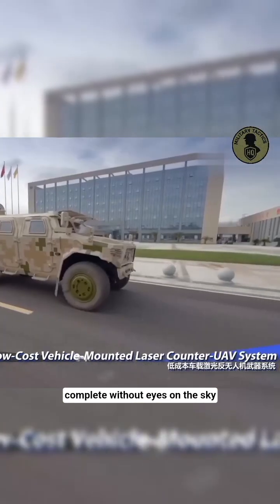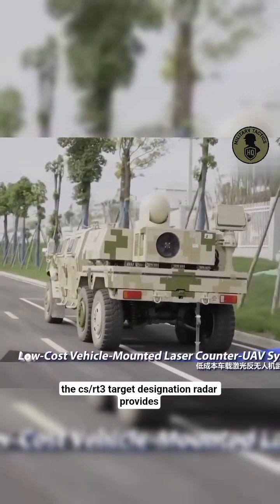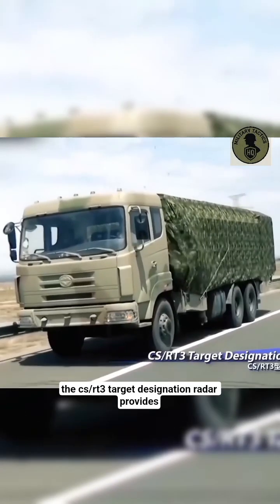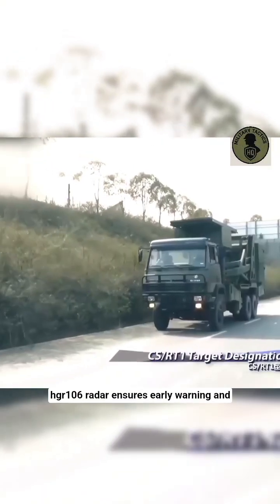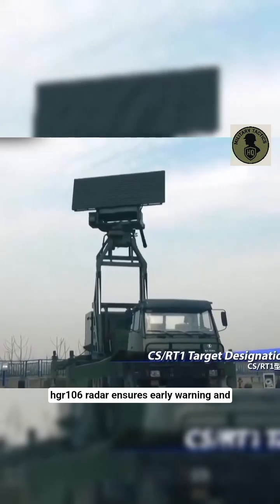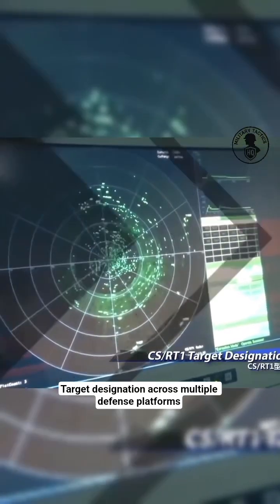But no air defense is complete without eyes on the sky. The CS-RT-3 target designation radar provides precise detection and tracking, while the HGR-106 radar ensures early warning and target designation across multiple defense platforms.